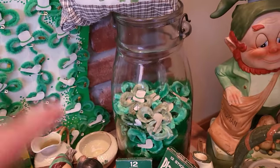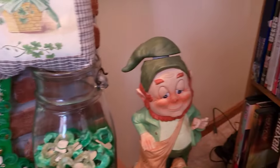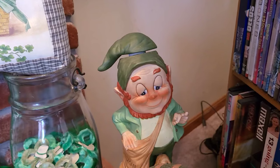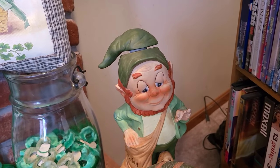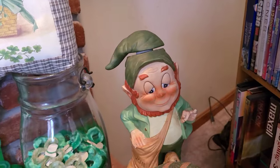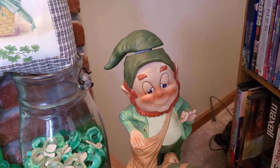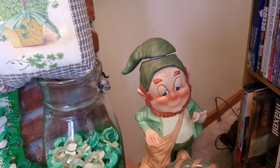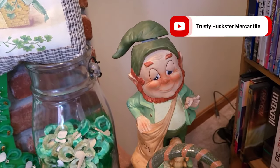I have my extra collection of the little chenille guys in there. Whenever I find them I grab them, and hopefully I will eventually fill that up. I picked up this guy in Illinois — I got it during the trusty comfy meetup, I believe. I might have bought it from Patrick's.